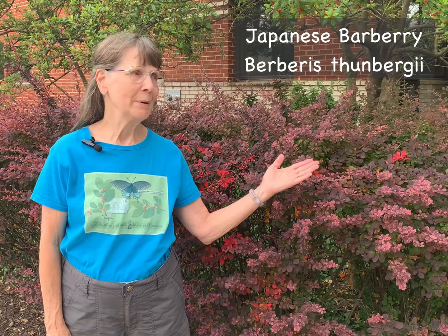Hi, I'm Elaine Mills with Master Gardeners of Northern Virginia, here today to talk about an invasive plant, Japanese barberry.